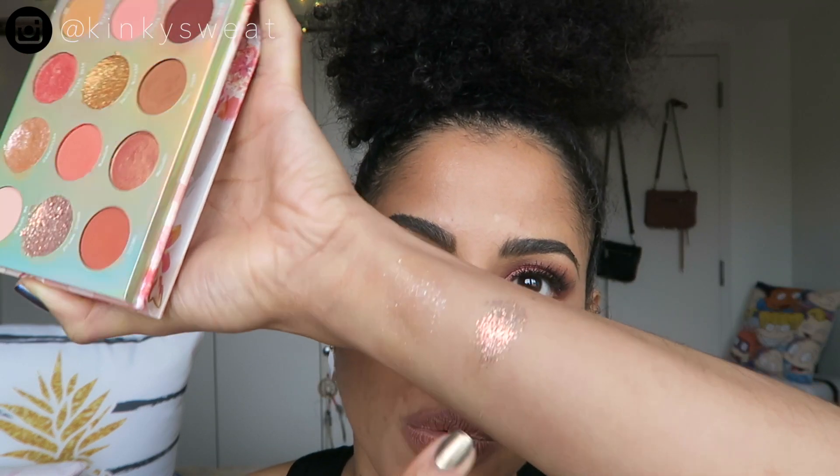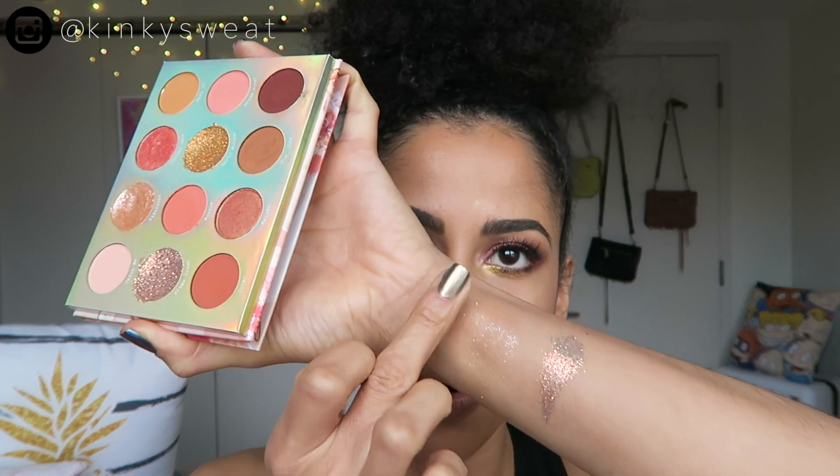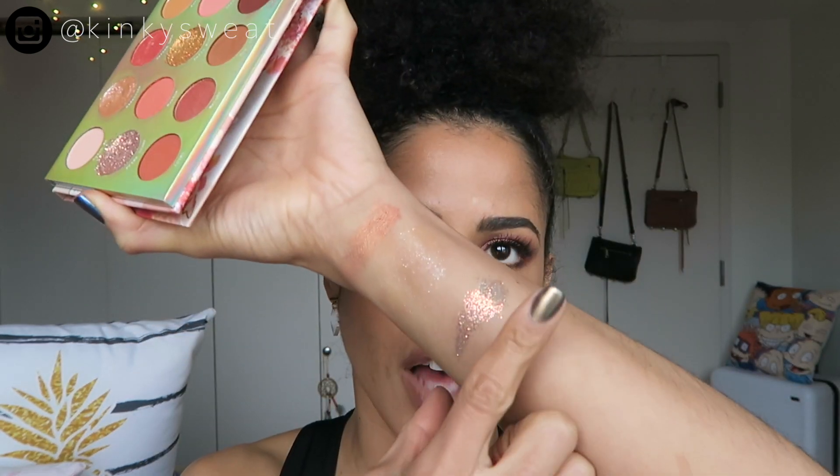The Sweet Talk palette was very special for ColourPop as it was the palette to premiere their pressed glitter formula as well as have a super shock shadow formula in a palette. Usually the super shock shadows are sold individually in those pots, but they finally put one in a palette and it's so nice to have accessible. It did dry out a little on me, and the glitters dried out a little as well, but you can still get something from there. I loved this arrangement of color with the peaches, corals, and browns — overall a very solid palette and color story.